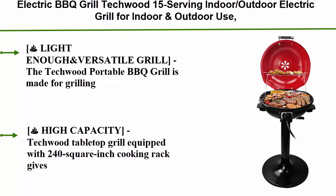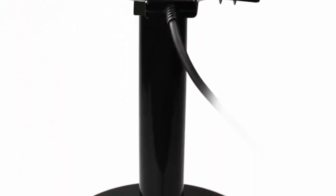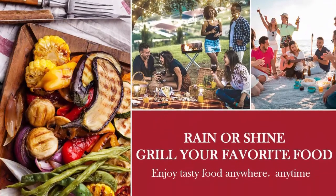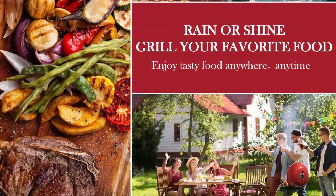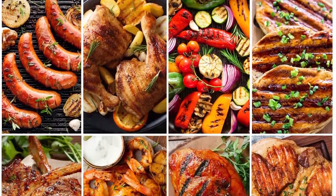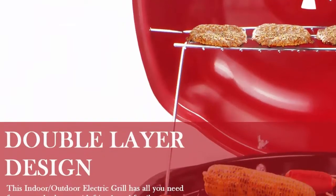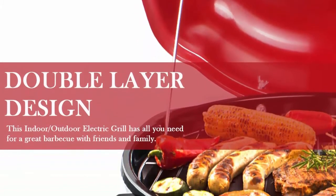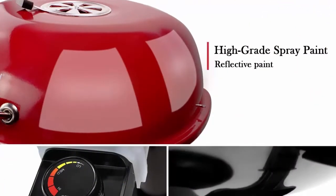Top 7: Techwood Electric Barbecue Grill with 15-serving capacity, for indoor and outdoor use. Features a double-layer design, portable removable stand, and 1600-watt power. Space-saving size fits in the trunk of a compact car — great for small balconies, tailgating, RVs, travel trailers, and tiny homes. Equipped with a 240 square inch cooking rack that accommodates over 15 servings for large groups.